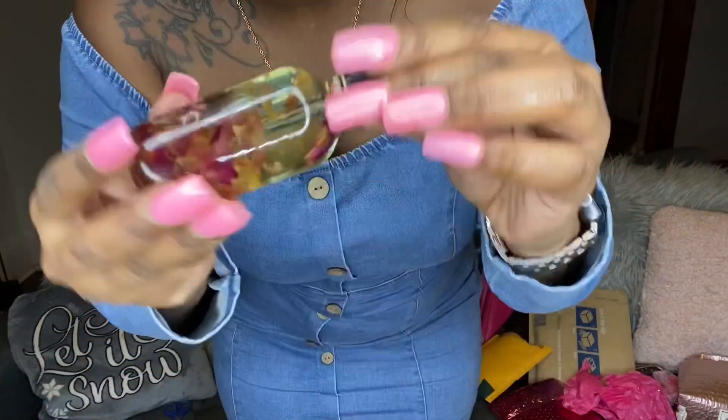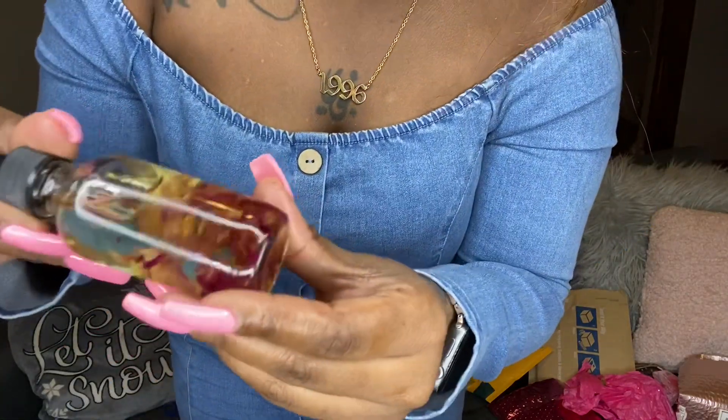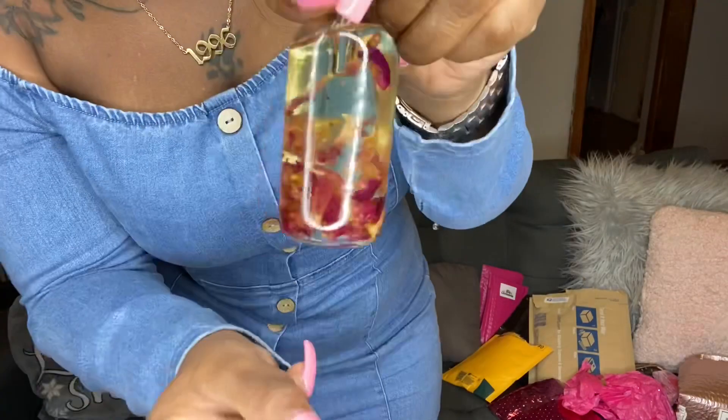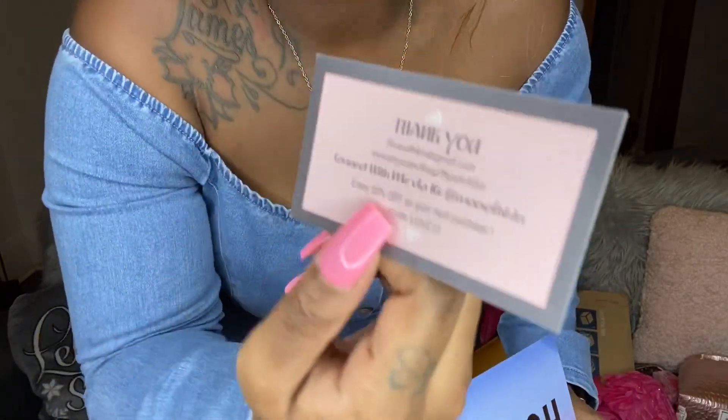She protected that thing with a lot of bubble wrap — that's how you do it, sis. I hope y'all are taking notes. This is so pretty, I'm so happy right now. There's a thank you card — Mo Soft Skin, that's so cute and neat. And it's a business card saying, 'Hey sis, thank you for this opportunity.' You already have the brown sugar. This is amazing, sis — you really treated me so right. Y'all really need to shop with her.